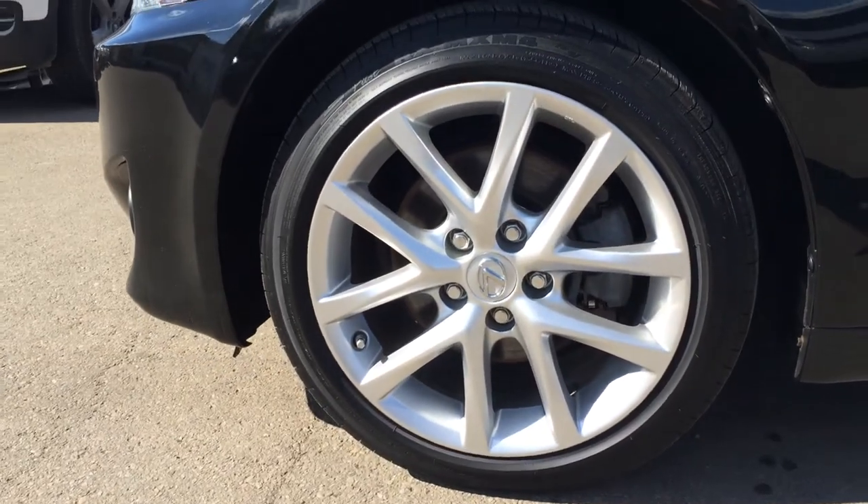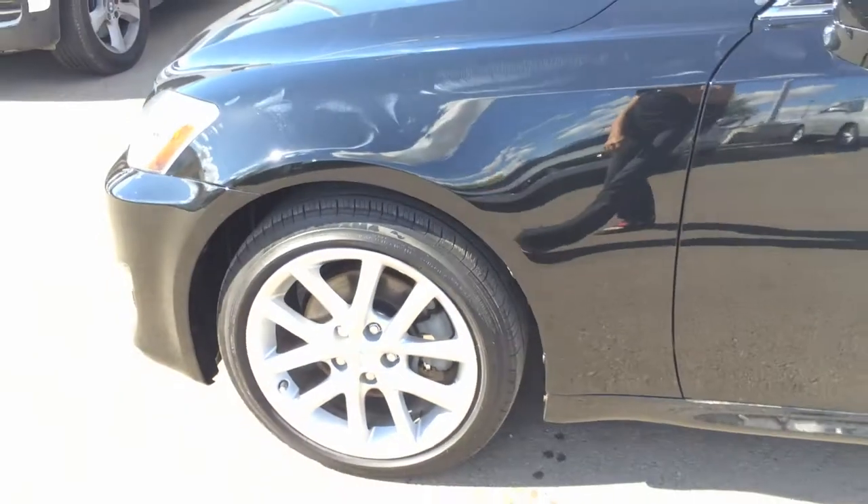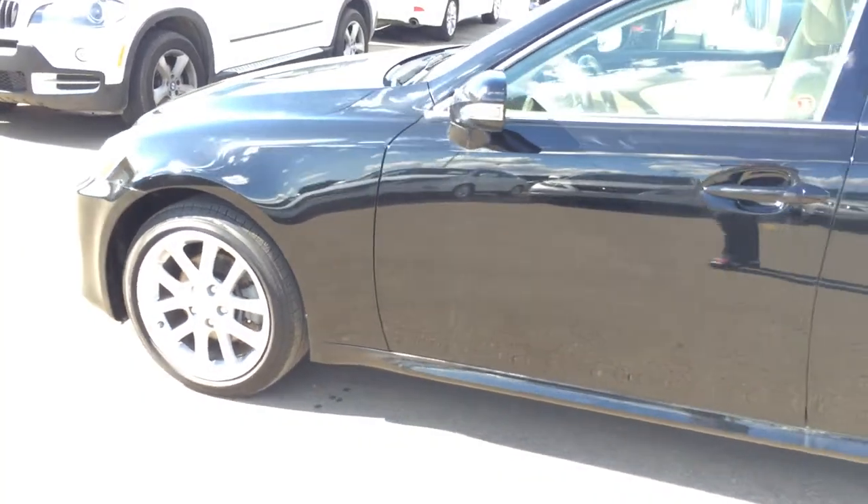17-inch alloy wheels. All-season tires with heel locks. You have keyless entry and smart access with key locker prevention.